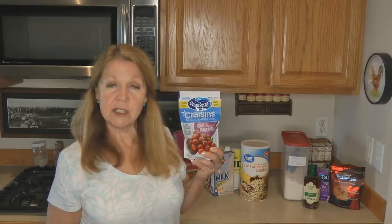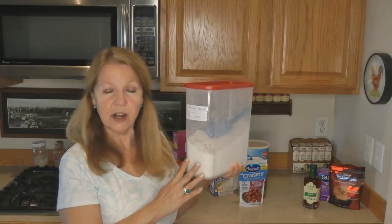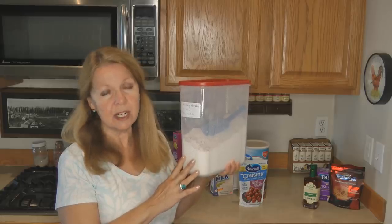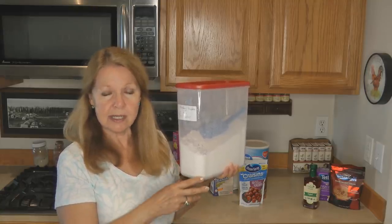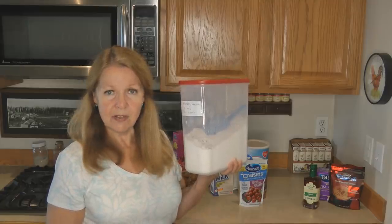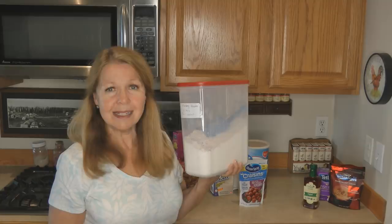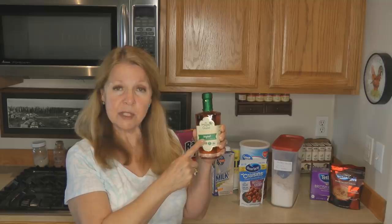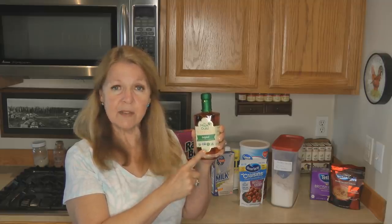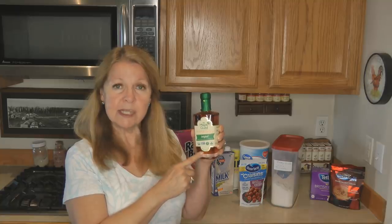If your family likes pancakes or waffles, look for mixes where you just need to add water. They last a long time in your pantry, but store them in an airtight container so they don't go stale and critters don't chew through the cardboard. The fewer ingredients you need on hand to make a meal, the easier it'll be in an emergency. Make sure you also have pancake syrup or maple syrup on hand. Real maple syrup is expensive but it's a forever food — just like honey, it never spoils.